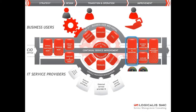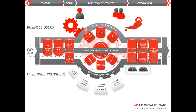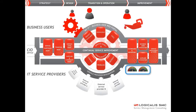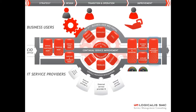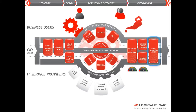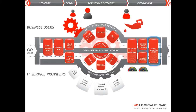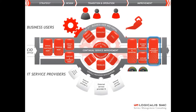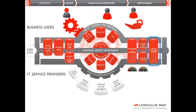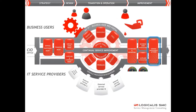An ITSM tool indicates the achieved performance by means of dashboards and reports. A properly set up tool contains all the management information necessary to continuously improve the service. The management can take place on operational and process levels, and by reference to the agreements entered into with the customer and suppliers.